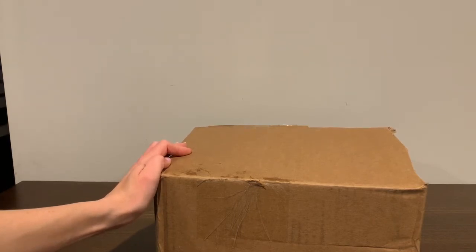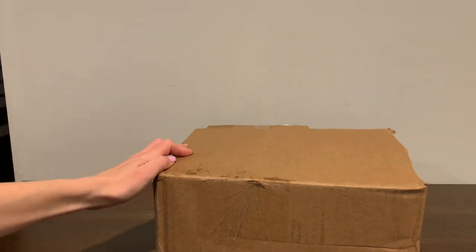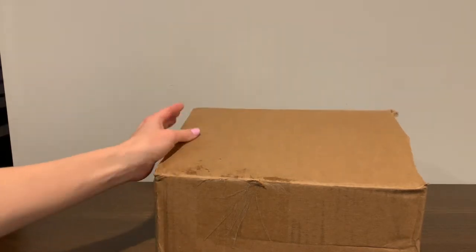They have lots of different blends and roasts, and they also have single origin coffees as well as mixes. They are always adding new different blends as well. So we are going to open up this box and take a look at what we got.